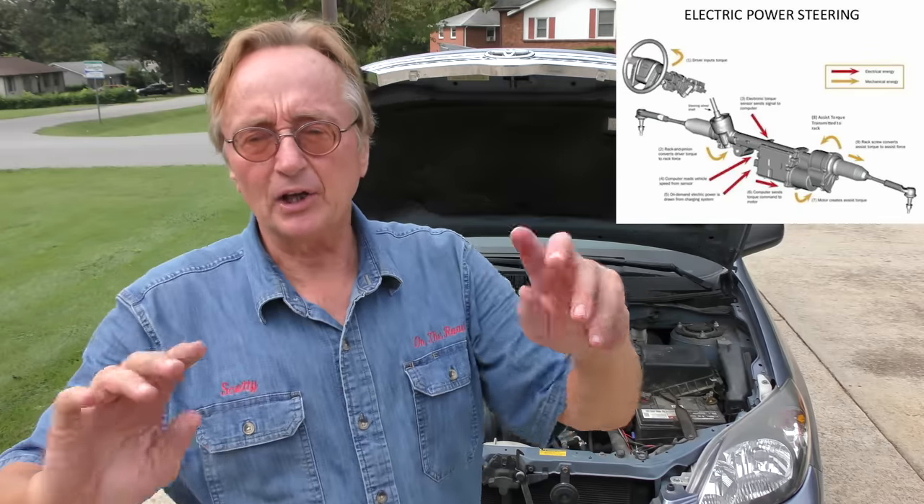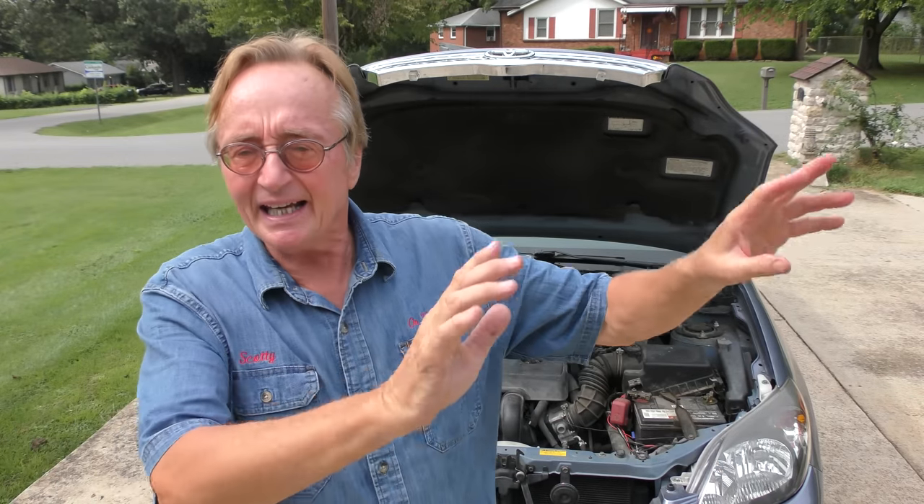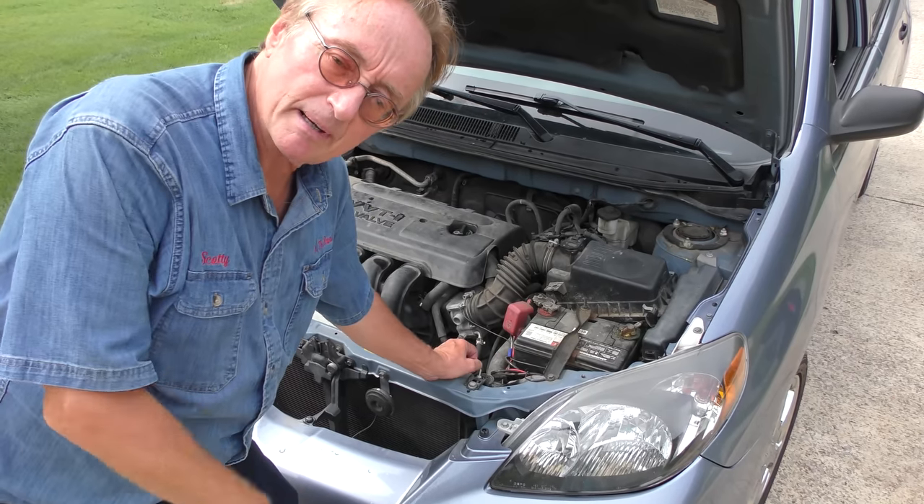What about electronic power steering? If you've got a vehicle with electronic power steering assist — I don't have any here because my cars are all old and my son's new vehicles are Toyota Tacomas, which both still have power steering pumps. Toyota wants reliable trucks that don't break; they don't want people getting mad when water gets into the electric pump and ruins it. So they stayed with hydraulic power steering pumps on their pickup trucks even with a V4 or V6.